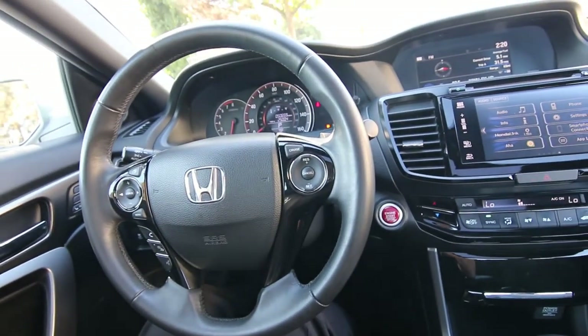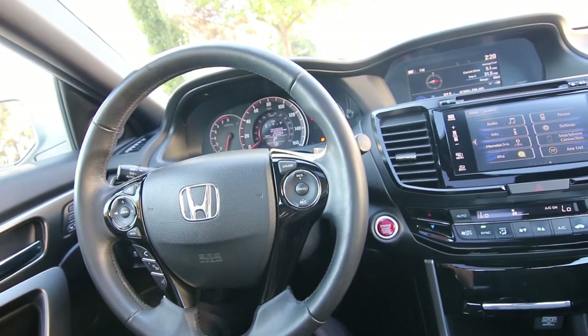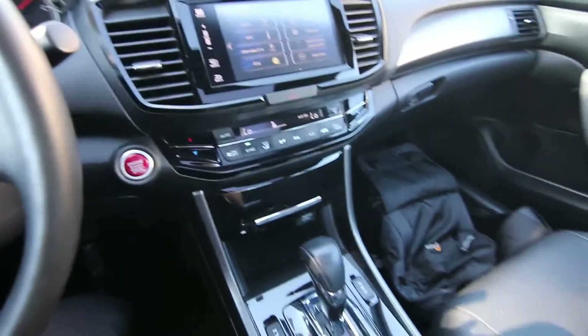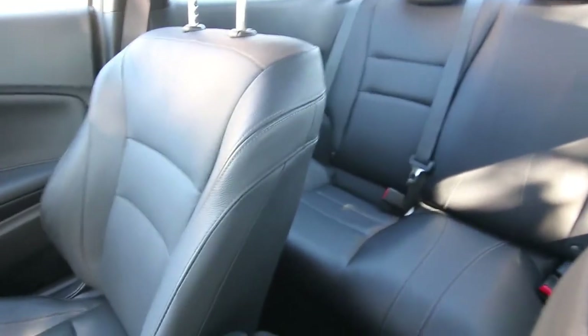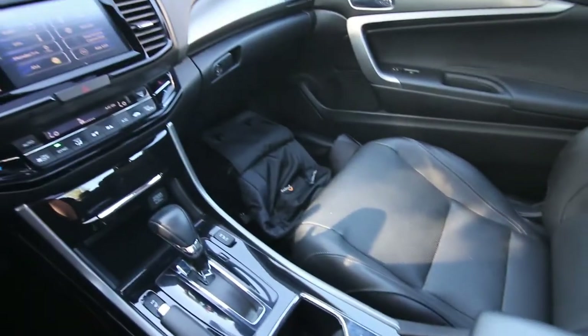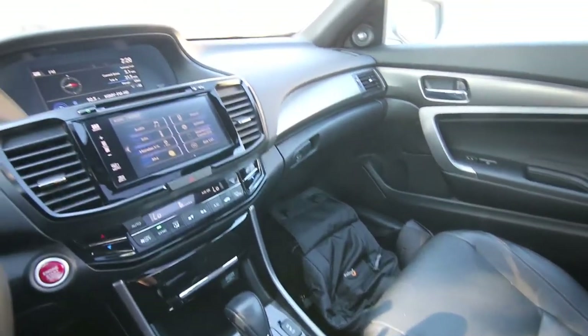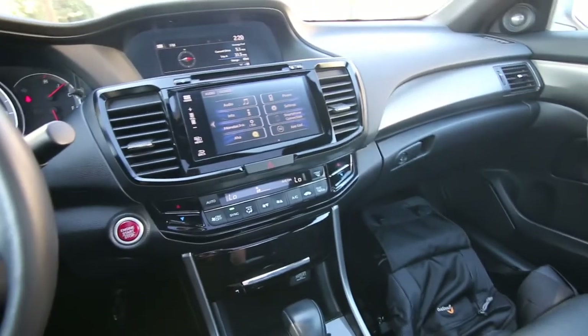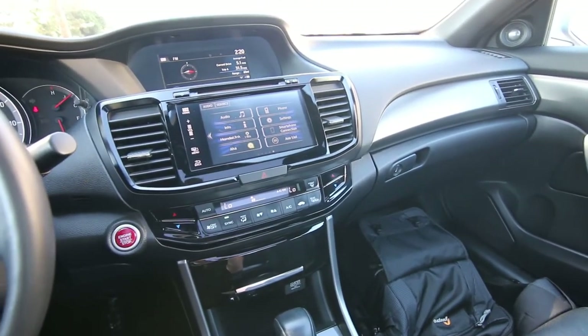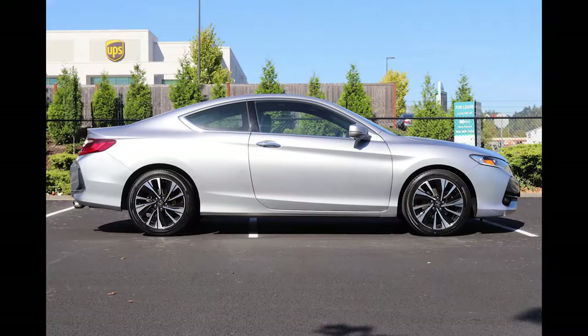Unfortunately, Honda doesn't make a coupe version of the Accord anymore. It is a sad thing, because Accord coupes have been in the product line for a very, very long time. But it's really not Honda's fault — it's actually your fault. I'm blaming you, your parents, and maybe your grandparents. Well, maybe not you specifically, but the reason Honda isn't making Accord coupes anymore is because the American consumer doesn't really want coupes.